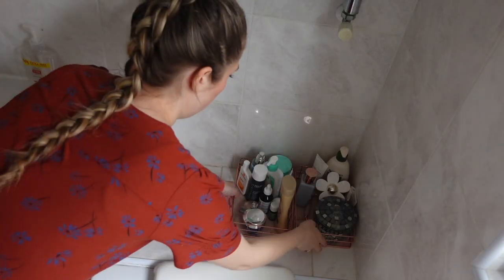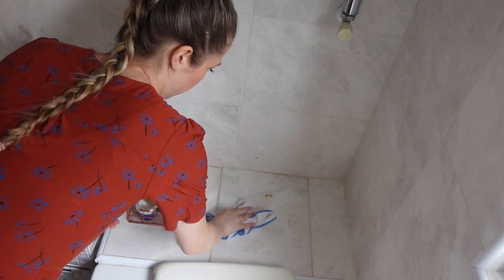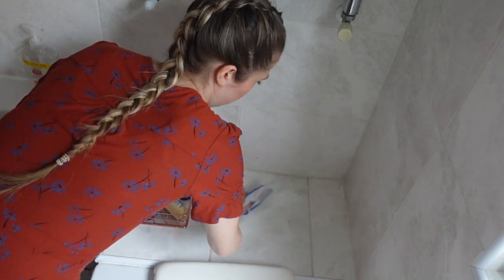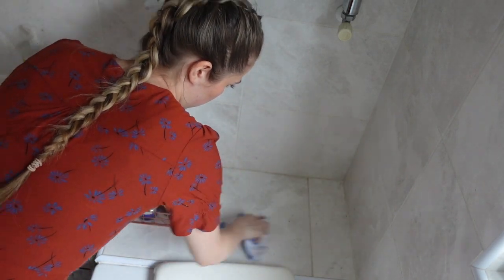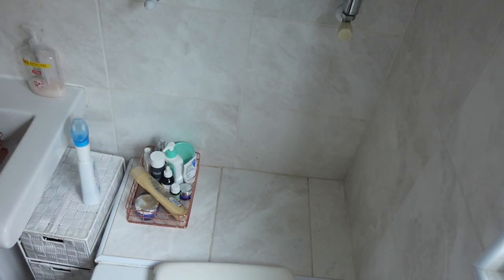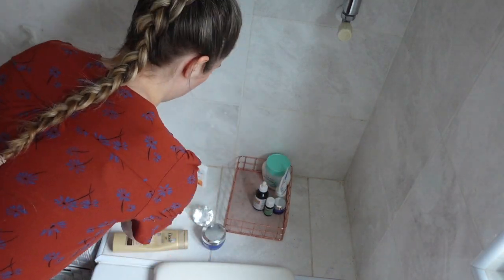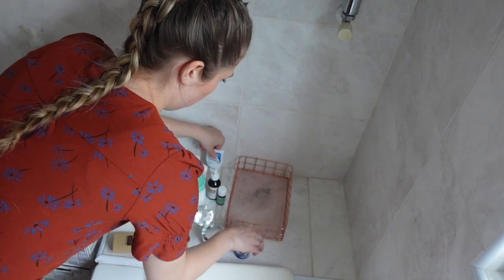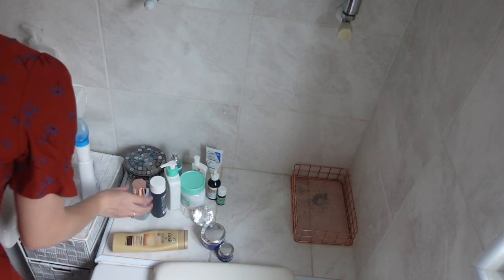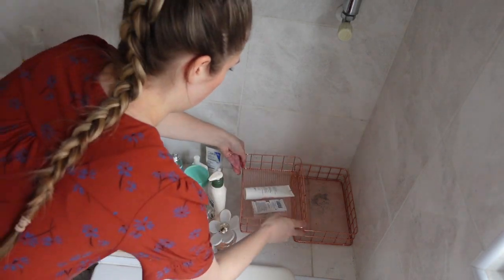Next I wanted to move on to my skincare trays — I keep my skincare in these copper-colored trays in my bathroom, but I noticed some of the copper color had been bleeding onto the tiles, so I really wanted to sort that out. I moved the trays away, took all my skincare out, and then using the Viakal and the minky I cleaned underneath before putting it all back.